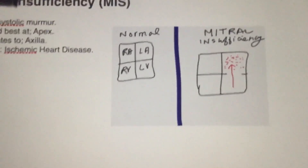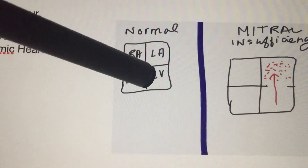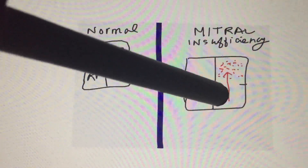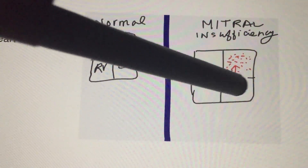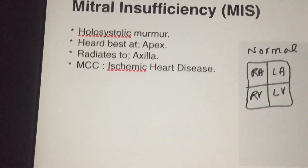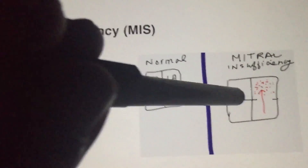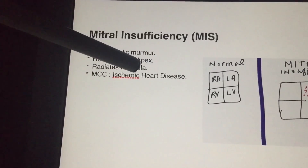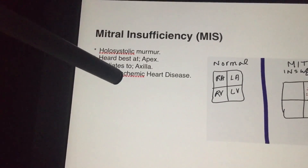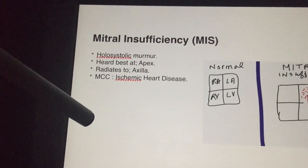Now, mitral insufficiency — the MIS. Blood comes from the left atrium to the left ventricle and should go out through the aorta during systole, but with insufficiency, blood goes back to the left atrium. It's a holosystolic murmur, heard best at the apex — the mitral area — and if it radiates, it goes to the axilla. The most common cause of mitral insufficiency is ischemic heart disease; remember MI for mitral insufficiency and MI for myocardial infarction.